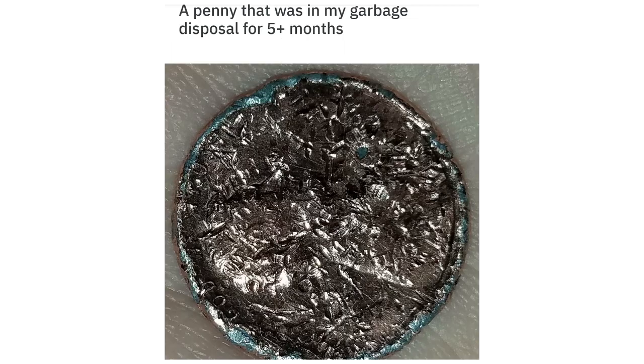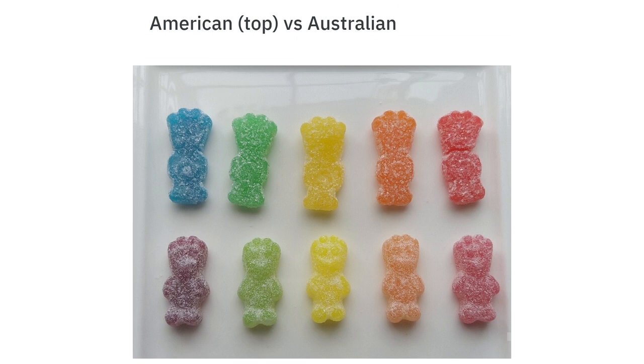A penny that was in my garbage disposal for five plus months. American top versus Australia bottom sour patch kids.